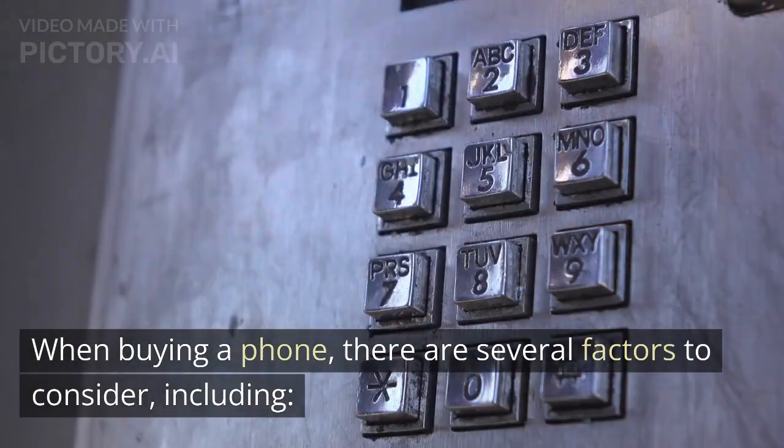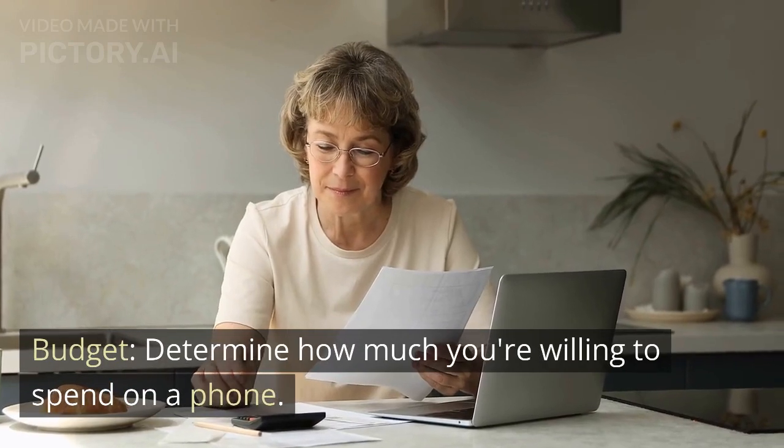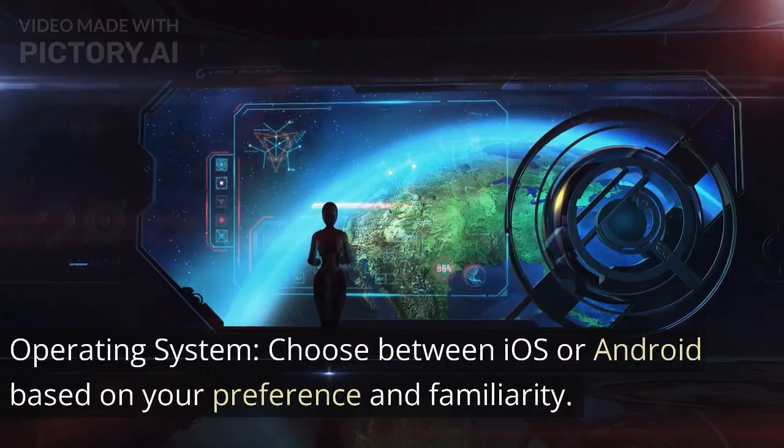When buying a phone, there are several factors to consider, including budget. Determine how much you're willing to spend on a phone.